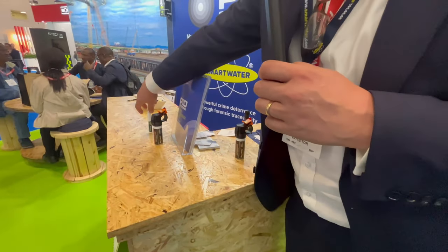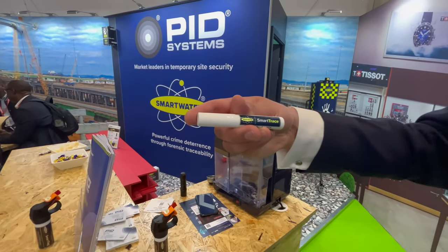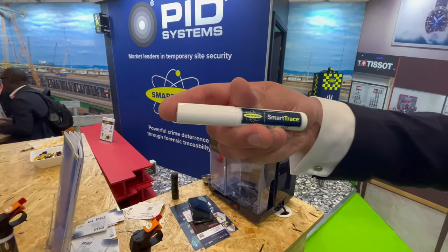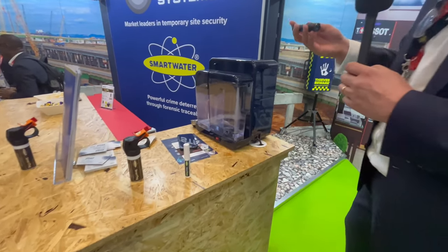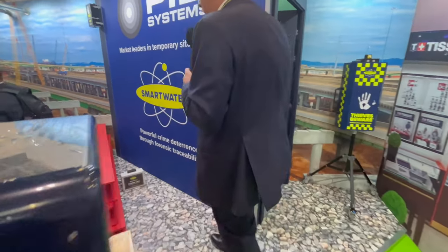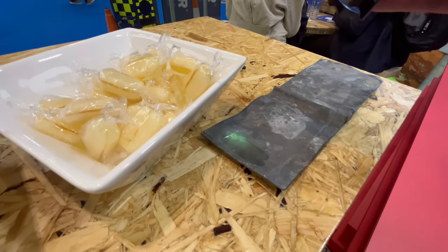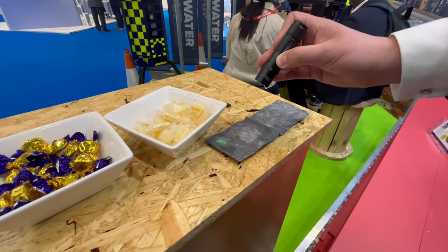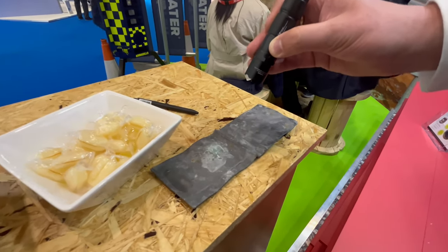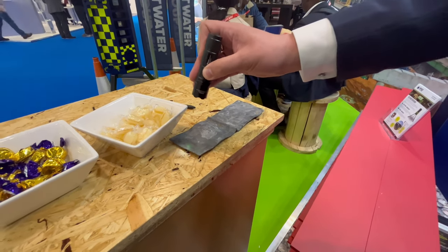The other element of what we do is asset marking. This is our Smart Trace — it can be used to mark tools, anything domestic, or any asset. Once you've marked something, the trace material stays on there and you can see it lights up under UV. So if a marked item appears at a scrap merchant and police do a spot check with UV torches, which often happens, it will pick up.